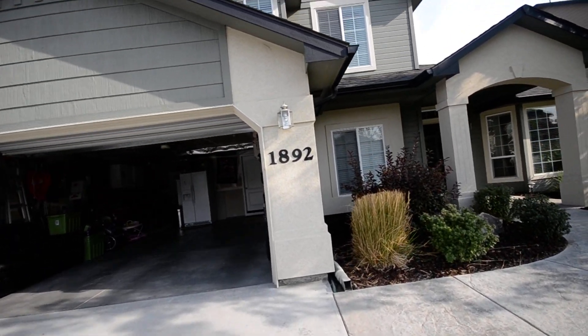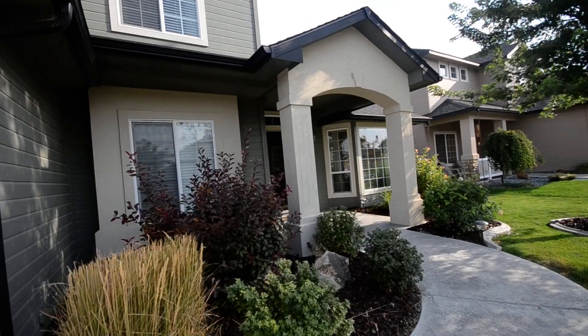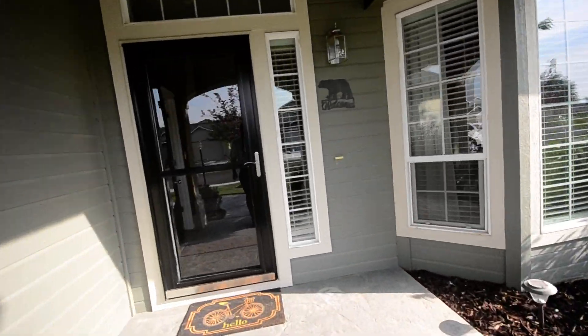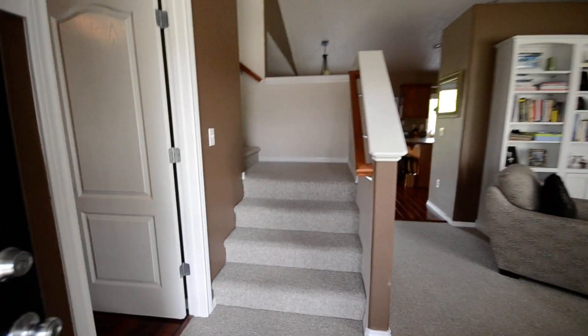This is 1892 Apgar Creek, just off of McMillan and Linder in Meridian. Walk in here — four bed, two and a half bath. I'm not sitting on the square footage, but it should be in the listing.